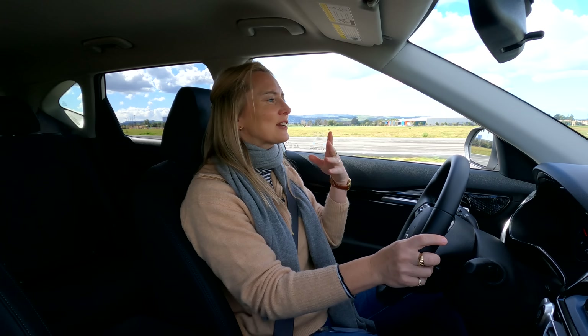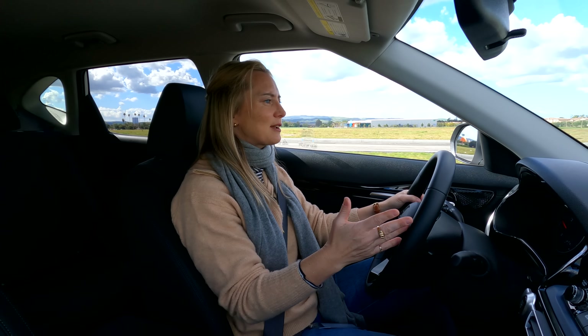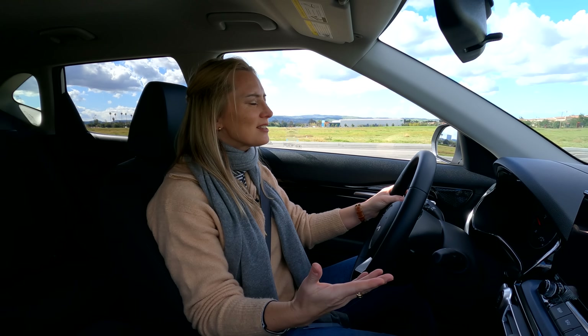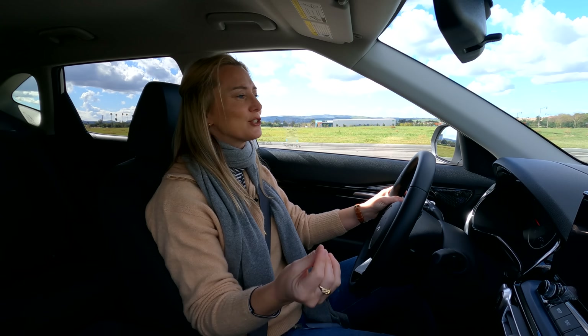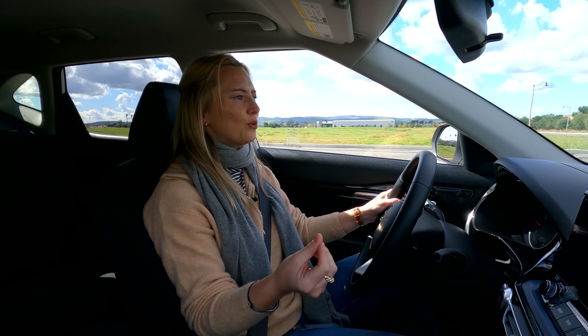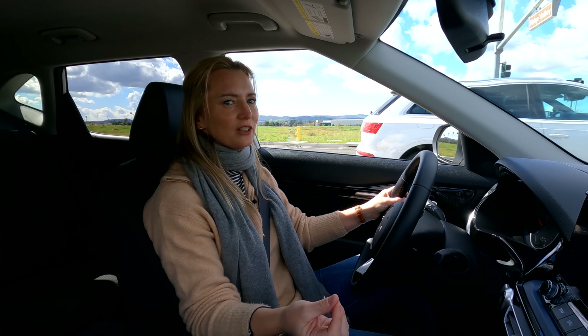That doesn't mean to say that the base engine is lackluster. In fact, when I compare it to others in the segment, it actually feels a lot better to me. 146 horses isn't a ton, but don't forget this is a small car that doesn't weigh a lot, so you're not really going to feel it quite as much.